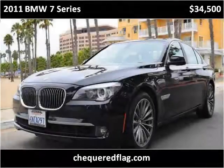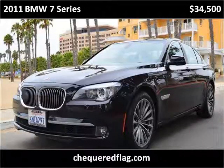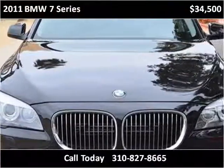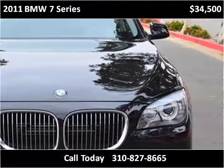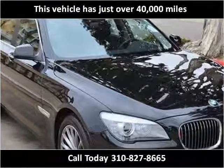This 2011 BMW 7 Series is available from Checkered Flag International. This vehicle has just over 40,000 miles.